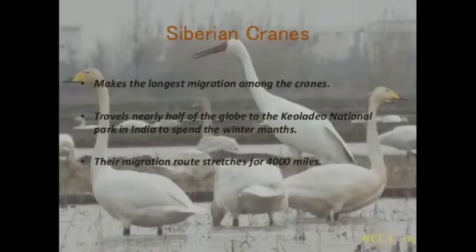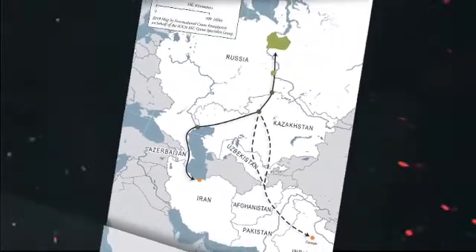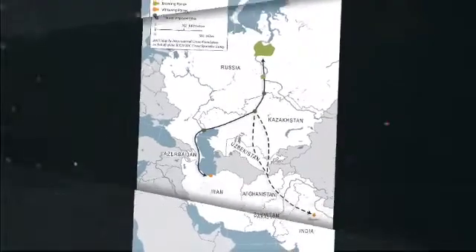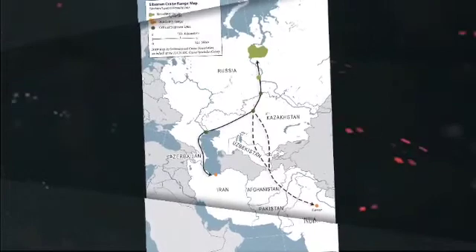First, they are migratory birds and migrate to all tropical countries having warmer winters. The winters are cold in their native places, Russia and Siberia, so they fly east in search of warmer climate.